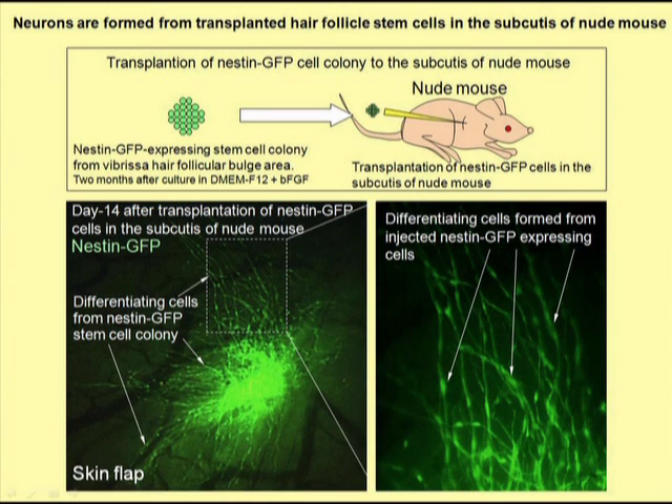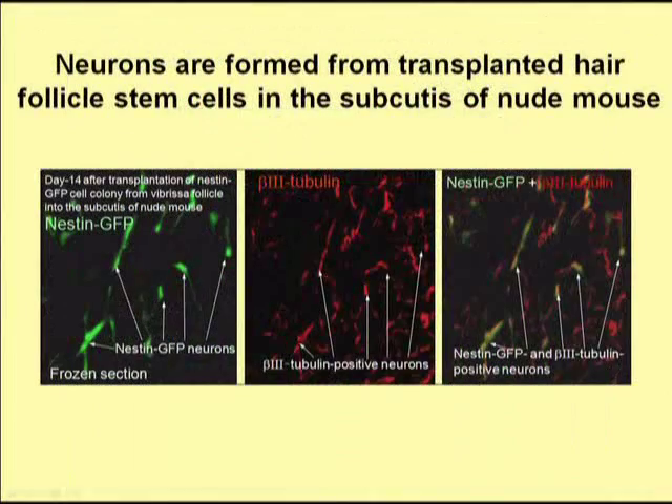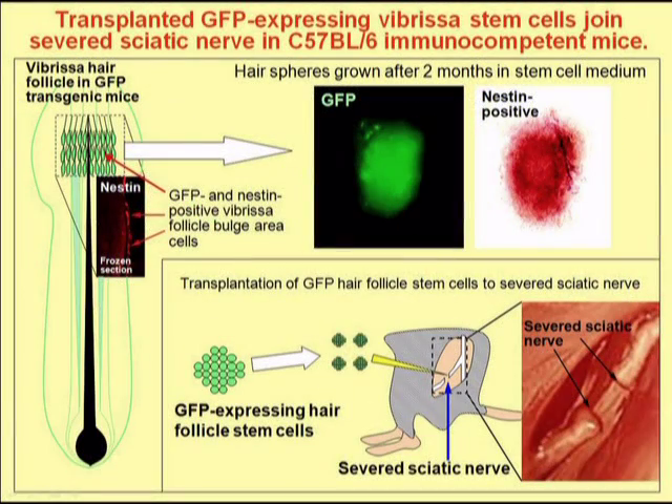When the spheres that were formed from hair follicle stem cells in culture were injected in the skin of mice, they formed neurons. We confirmed that these cells in the skin were neurons by their expression of beta-3 tubulin. We then wanted to see if the cultured hair follicle stem cells could be used to regenerate a severed nerve.